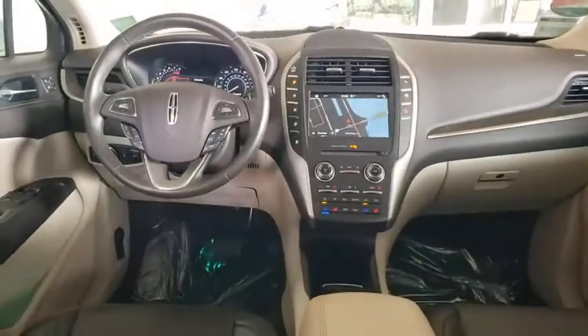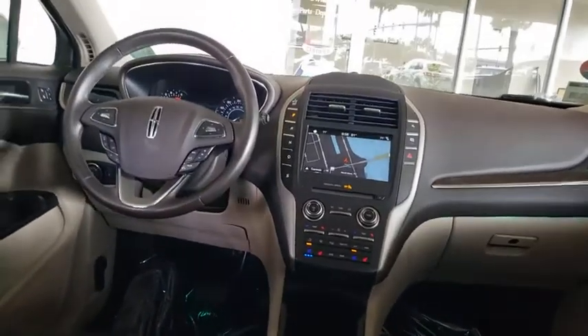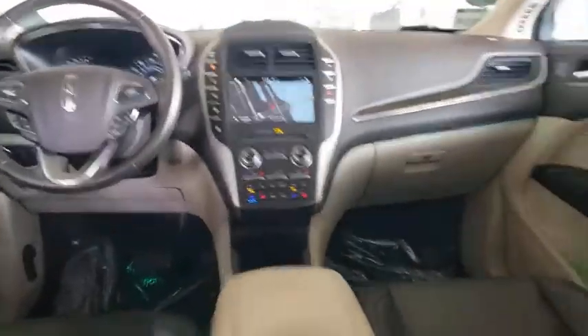Navigation system, remote engine start, Bluetooth, leather-wrapped steering wheel, adjustable steering wheel, power steering, aluminum wheels, floor mats, four-wheel disc brakes, cruise control, and auto-dimming rear-view mirror.